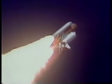Velocity 2,257 feet per second. Altitude 4.3 nautical miles. Downrange distance 3 nautical miles. Engines throttling up — three engines now at 104%. Challenger, go with throttle up.